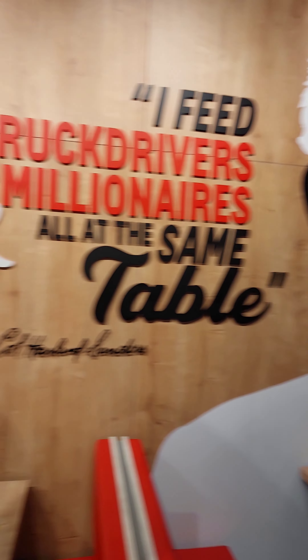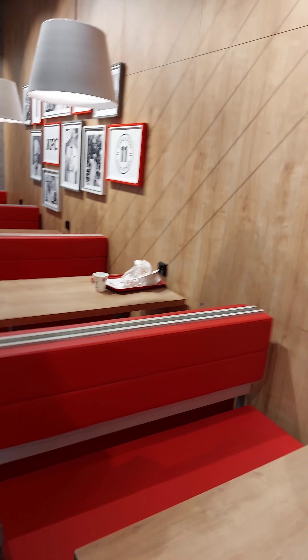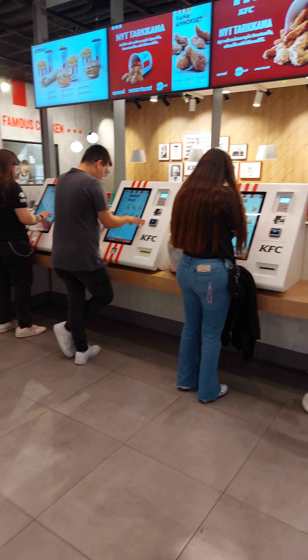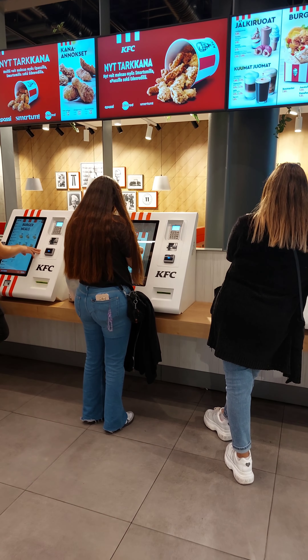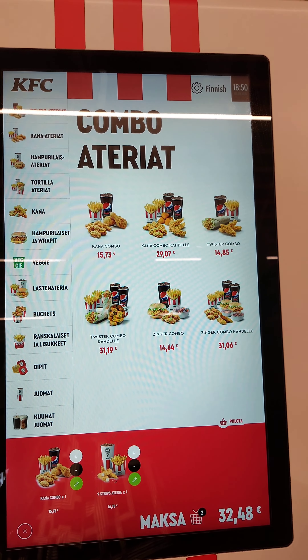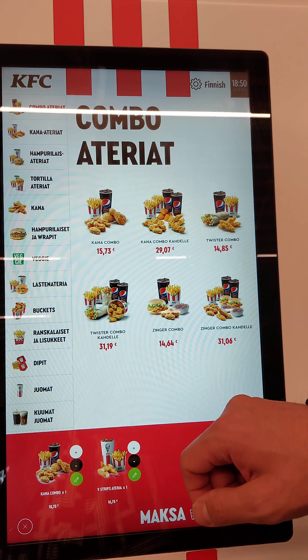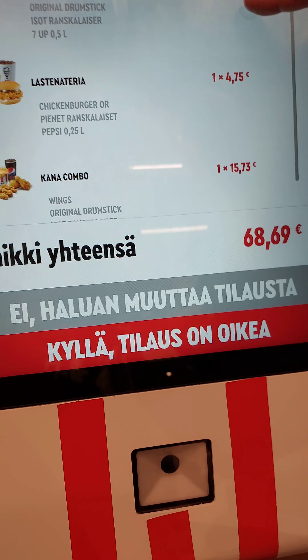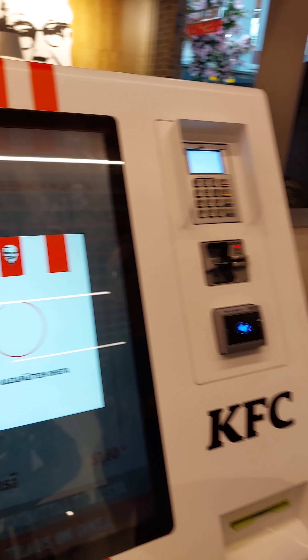The really cool thing about the KFC in Helsinki is that you don't have to interact with the cashier to place your order or to pay. There are these machines or screens where you place your order, make your payment, receive your number, and then you go and sit and wait for your number to be called. That's what we did — we paid.